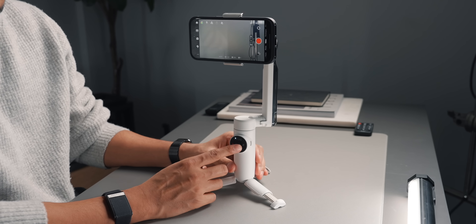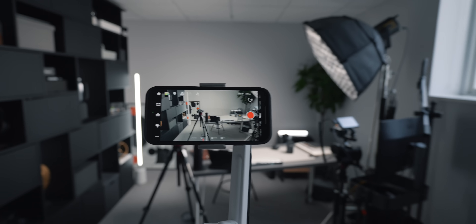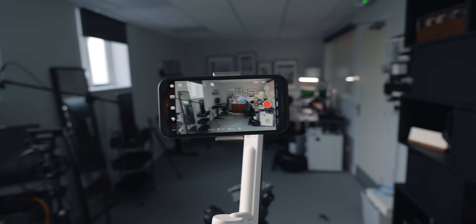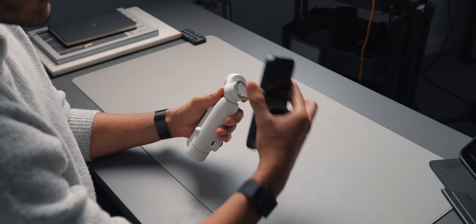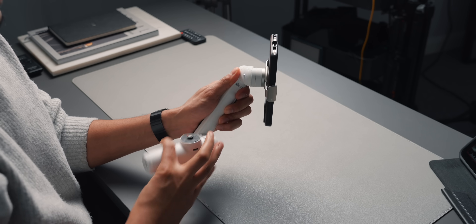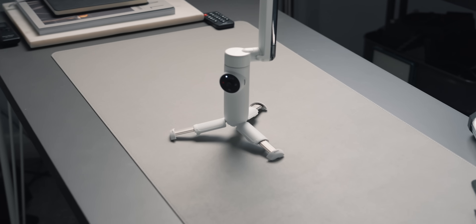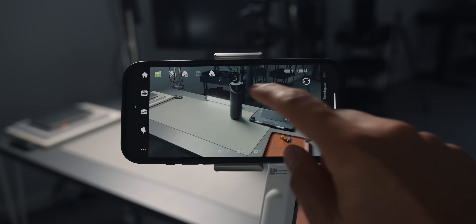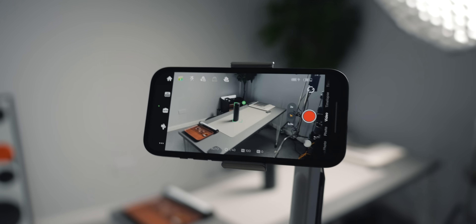This leads us into the Insta360 Flow, who are also sponsoring this video. If you really want to take your video creation to another level, the Insta360 Flow is an AI-powered gimbal that can make your footage look ultra smooth whilst also giving you a bunch of other useful features. Deploying the gimbal is super fast — with the mount already attached to your phone, it magnetically attaches to the gimbal, then you unfold it, turn it on and you're ready to go. As well as being a gimbal for smooth footage, it can also act as a tripod with the integrated feet and double up as a selfie stick.